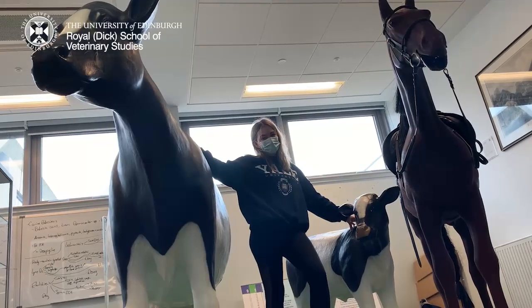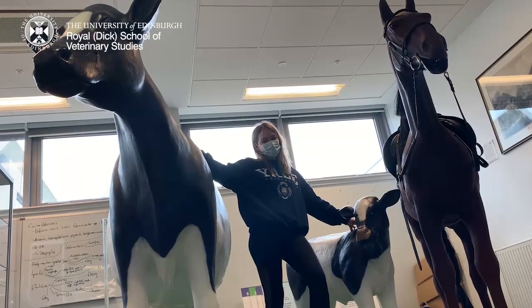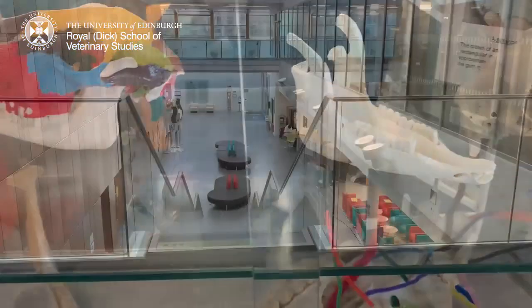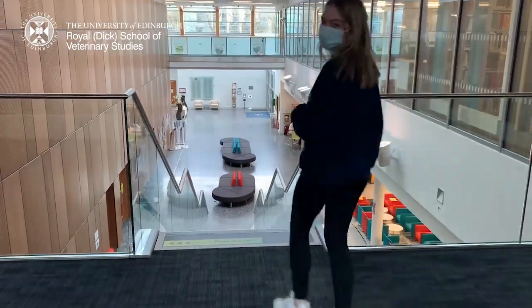The Vet School is currently taking a hybrid approach to online teaching, which means we still get plenty of time on campus. We have lots of amazing resources to learn from, such as these anatomy specimens and our fibreglass animals which we have just shown previously.